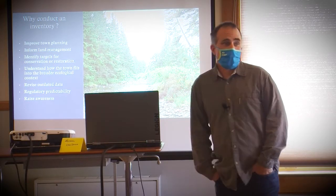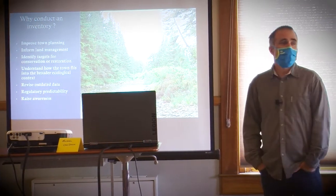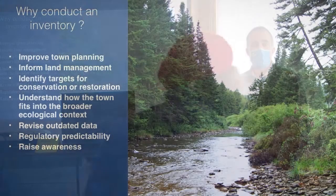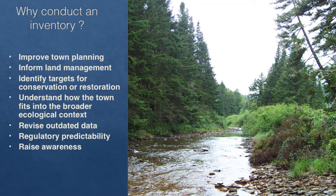Why conduct an inventory? As Rachel pointed out, it's very important for town planning. A lot of town plans actually request or require that the town undertake a natural resources inventory to figure out what kind of resources you have and how they're best managed. It's important for public and private land management. If you want to manage something well, you have to know what you have. You can target certain areas for conservation or restoration — either on a town-wide scale or at the property level.